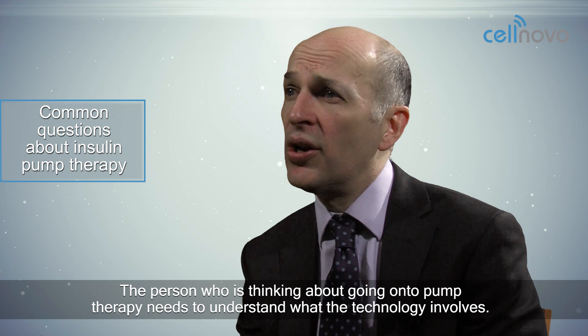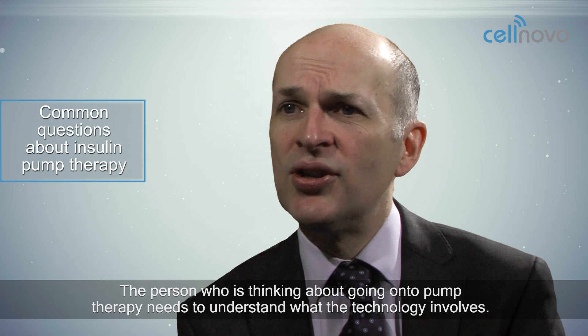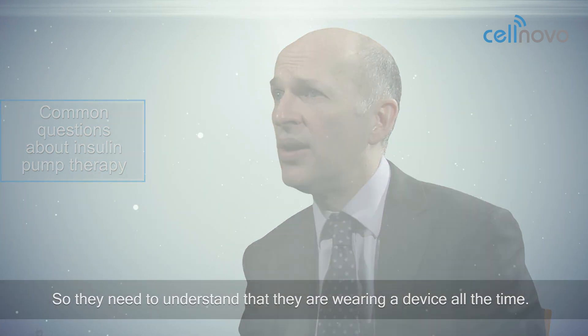The person who's thinking about going on to pump therapy needs to understand what the technology involves, so they need to understand that they're wearing a device all the time.